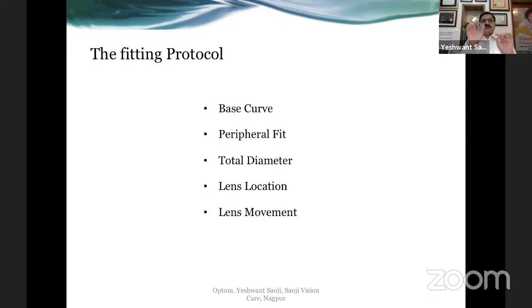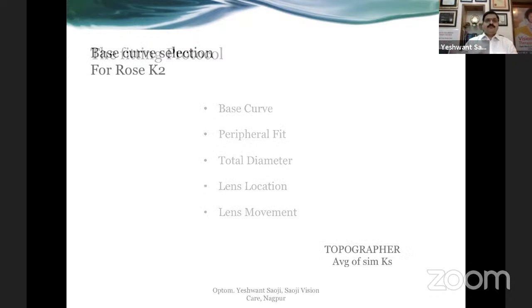When seeing the base curve, only concentrate on the central fit. When seeing the peripheral fit, only concentrate on the peripheral fit. When assessing total diameter, lens location, and lens movement, concentrate on each individually. First go on changing lenses until you get the most accurate central fit, then move on to the peripheral fit — one by one down the line.